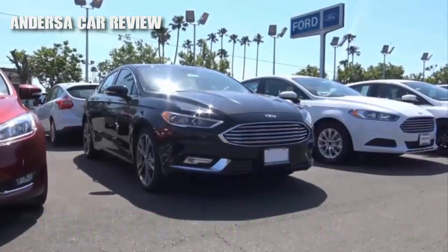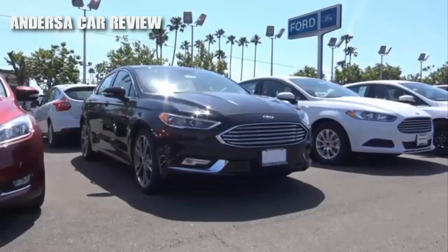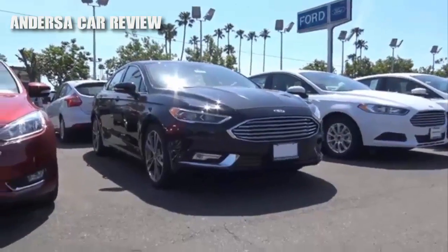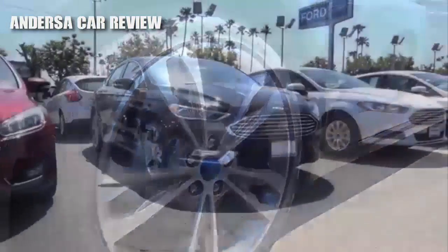I really do love the LEDs they put on the headlights, and then you have LED headlights now. They didn't change the Aston Martin-looking grille, which is nice. And then you have these 19-inch alloy wheels that do look pretty good. Overall, not a bad-looking vehicle.